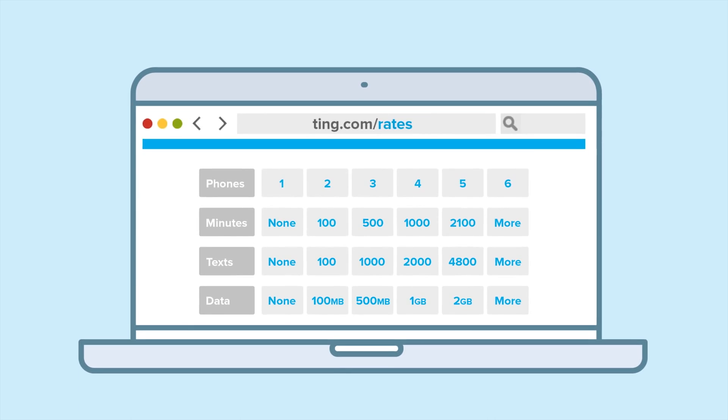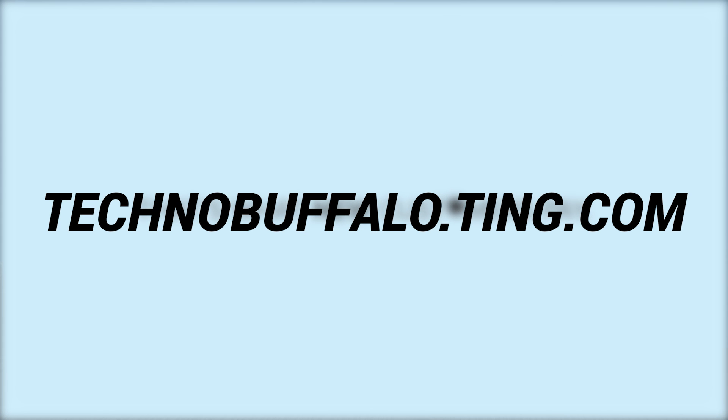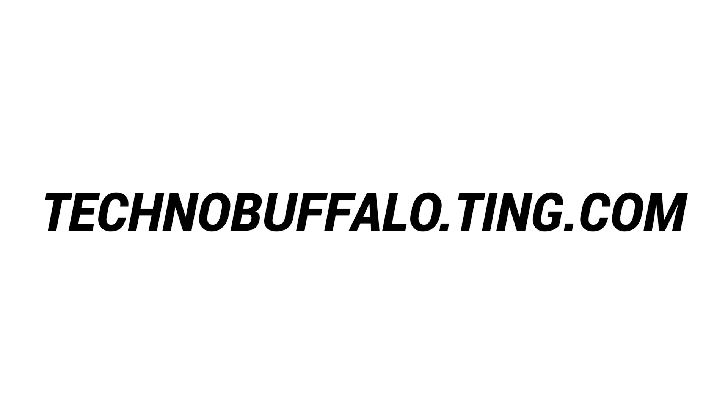The cool thing about Ting is that you only pay for the data that you're using. You're not paying $70 a month for a six-gigabyte bucket and maybe using half of it. You only pay for the data you use, starting at just $10 per gigabyte. Looking to save a few bucks and get a really killer service? Visit technobuffalo.ting.com and see how much you could save. You also get $25 toward your first device on Ting's service — and it also makes a really good gift. Check it out at technobuffalo.ting.com — that's T-I-N-G.